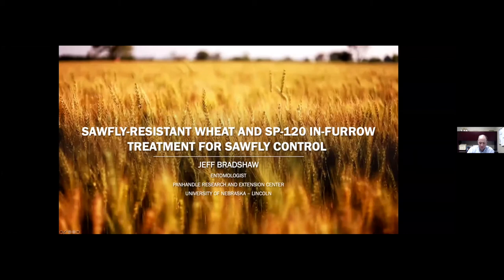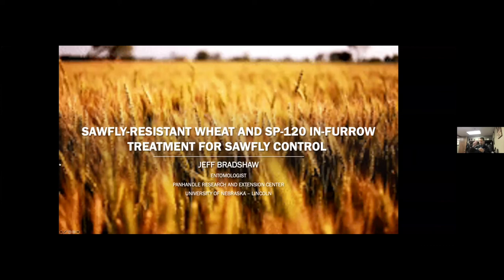Thank you all for your time today and for joining. I wish I could see all your smiling faces in person. But here I am again talking about Wheat Stem Sawfly, and it looks like we're getting closer to having some solutions, and I'll present some of those here today.